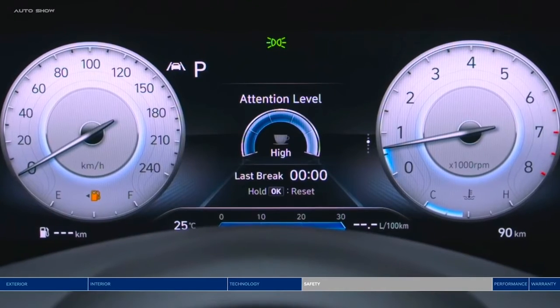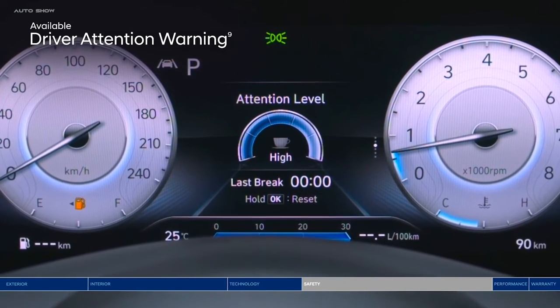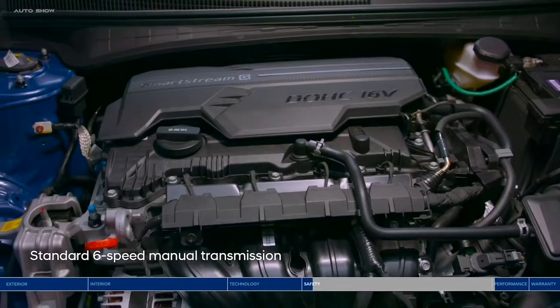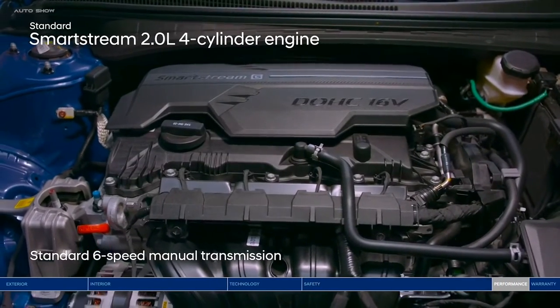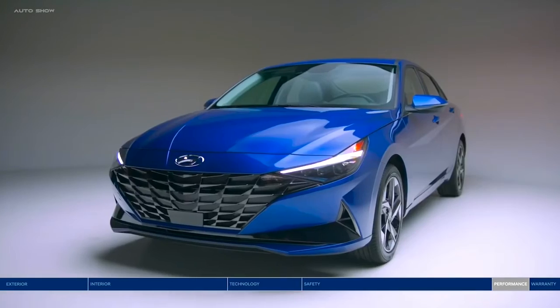On a long day on the road, driver attention warning monitors signs of driver fatigue and can suggest taking a driving break. The Elantra is powered by an efficient 2.0-liter engine paired with a 6-speed manual transmission.